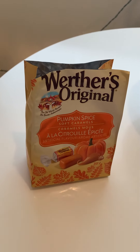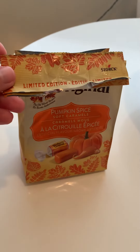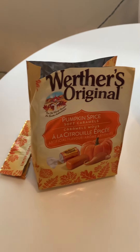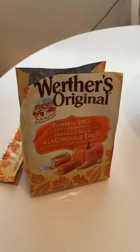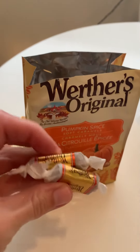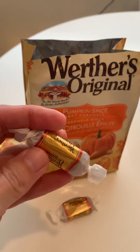I'm super excited about today's taste test. This is a gift from our wonderful friend Shannon — limited edition Werther's Pumpkin Spice Caramels! Oh my gosh, I am so, so excited because I saw this.